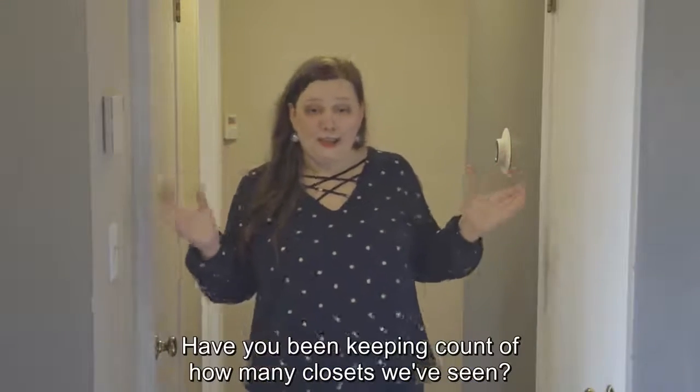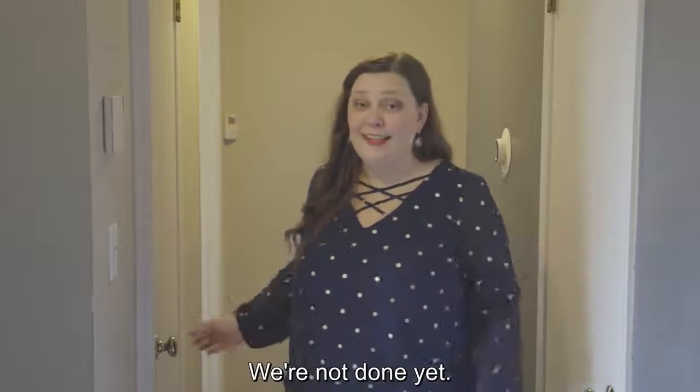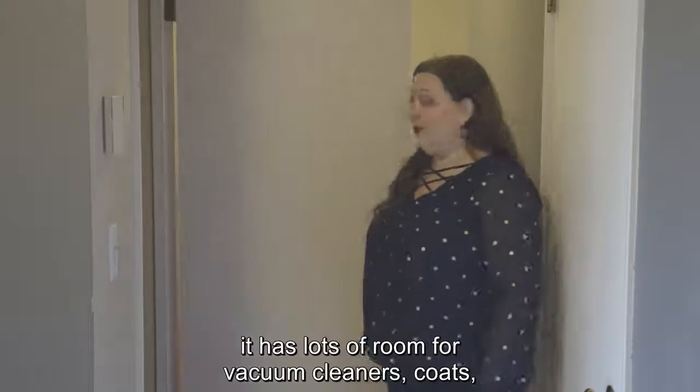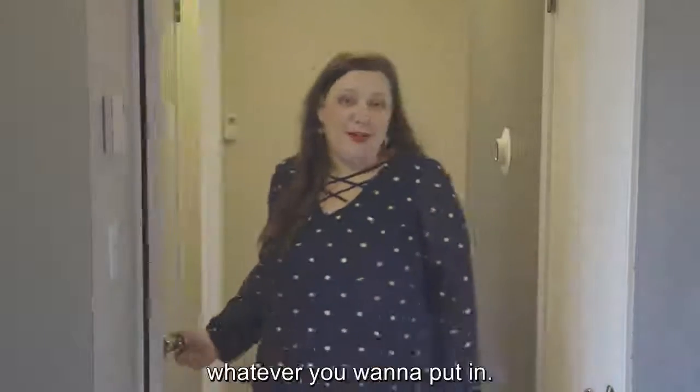Have you been keeping count of how many closets we've seen? We're not done yet. Here we have a great entry closet. It has lots of room for vacuum cleaners, coats, whatever you want to put in.